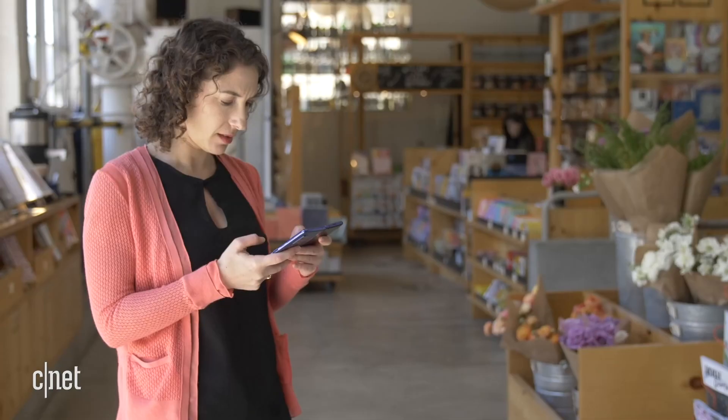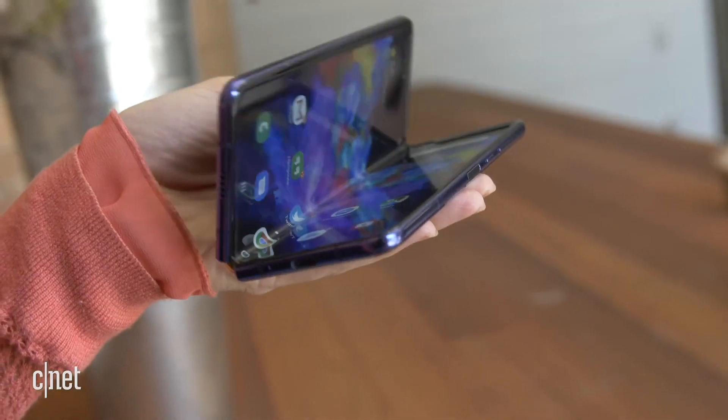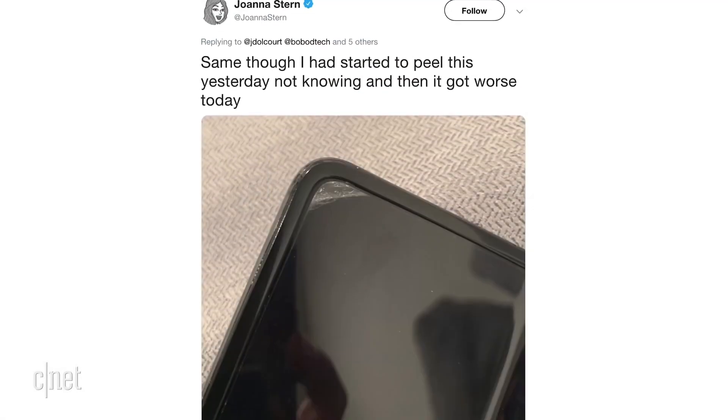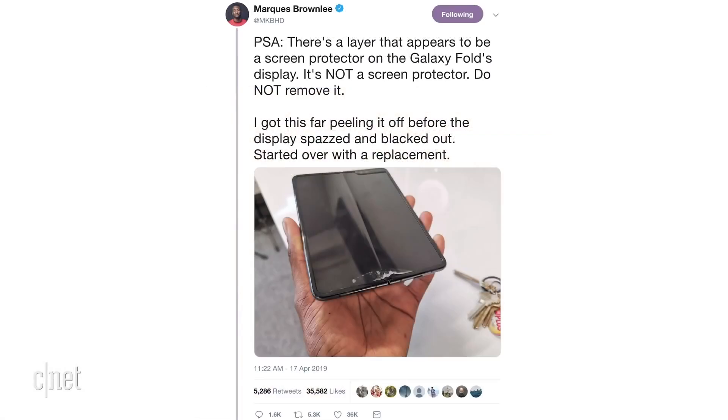We've got a futuristic phone at a price of nearly $2,000 that's supposed to be durable — let's get those phones into the hands of reviewers. Here's where things get derailed. Reviewers got their hands on the Fold ahead of the launch, but a number of review units broke. The large 7.3-inch display failed.